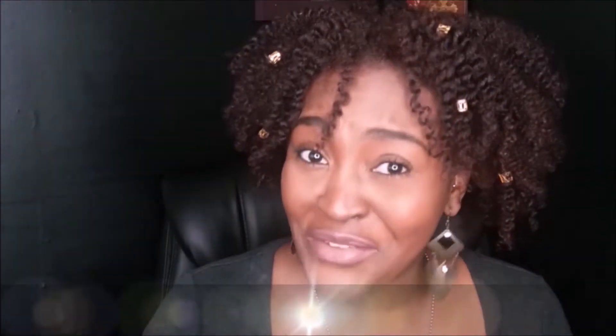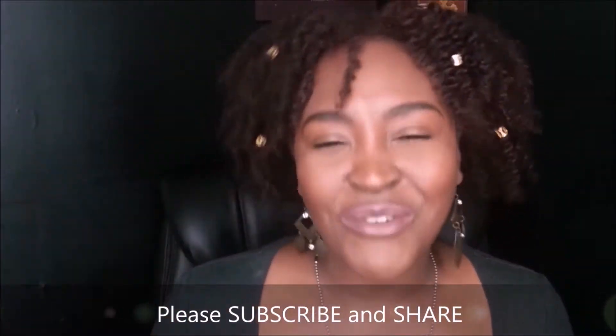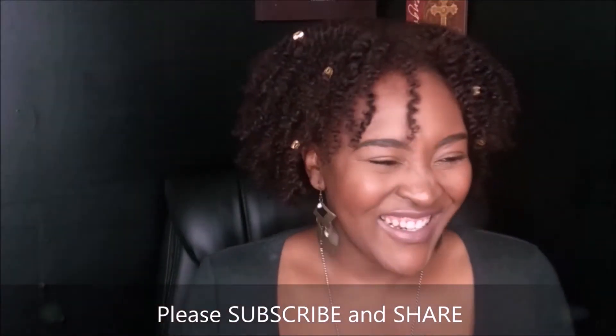Remember to subscribe if you haven't. Share my videos, like, comment down below. I love you for watching. And — don't click off, keep watching, okay?